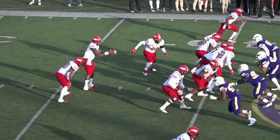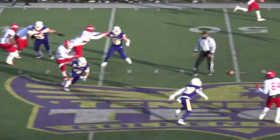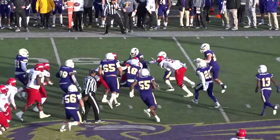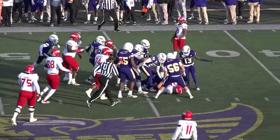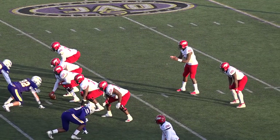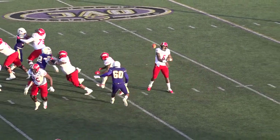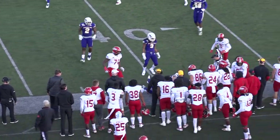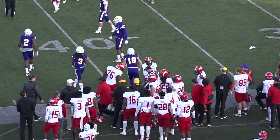First down at the 41 on the unsportsmanlike conduct call. Coop fakes, fires it across the middle, Hester bounces off one hit, trying to avoid his old man, and still fighting across inside the 45. Four-man front, 4-2 set for them. They pull it out, fire it outside, Stefferson got the block on the corner, got a first down, cracked out of bounds by Swayze.